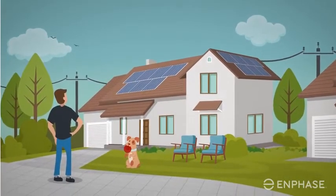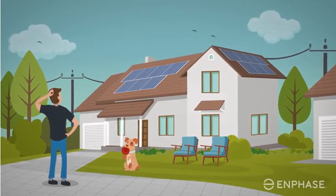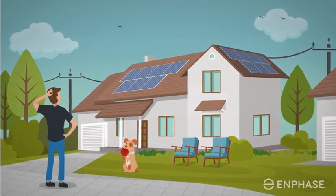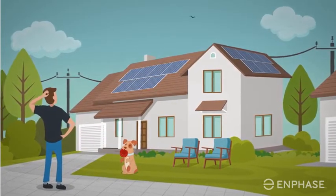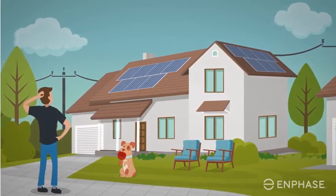Welcome to the Enphase Homeowner video series. If you've just installed your solar system, you may wonder how the size of your system relates to your energy harvest. In this video, we'll use an Enphase system to illustrate a few key concepts.